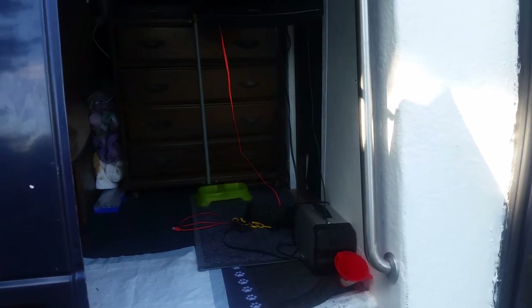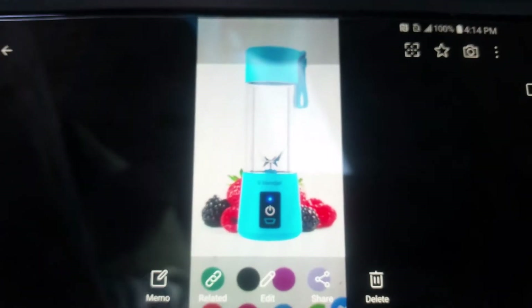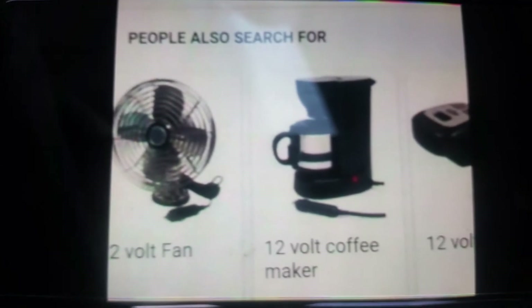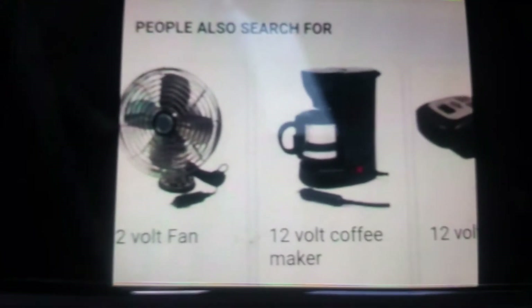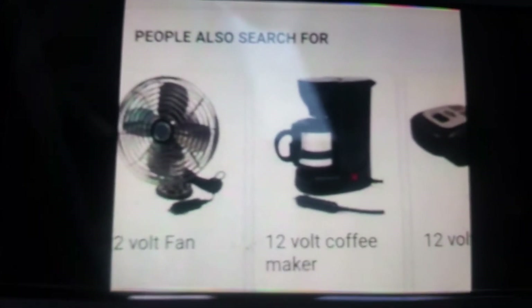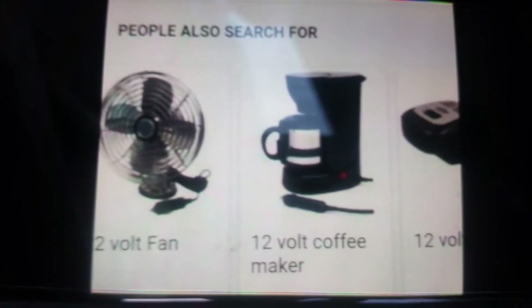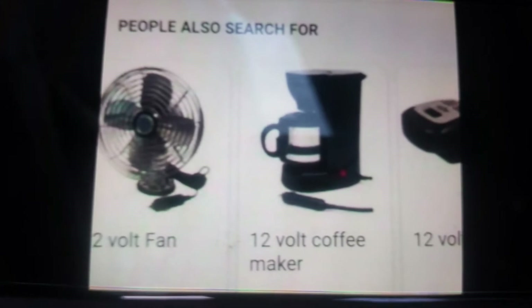I'll show you a few things you can use. You have a blender which is 12 volts, a coffee maker which is 12 volts, and the fan of course is 12 volts. A lot of van dwellers I find use a household coffee maker — that will burn your battery pretty fast.